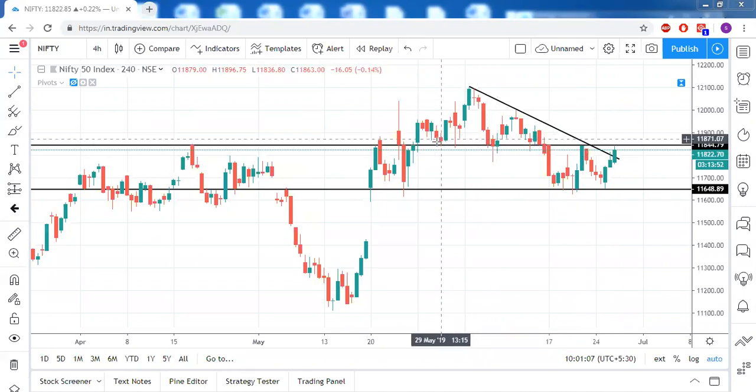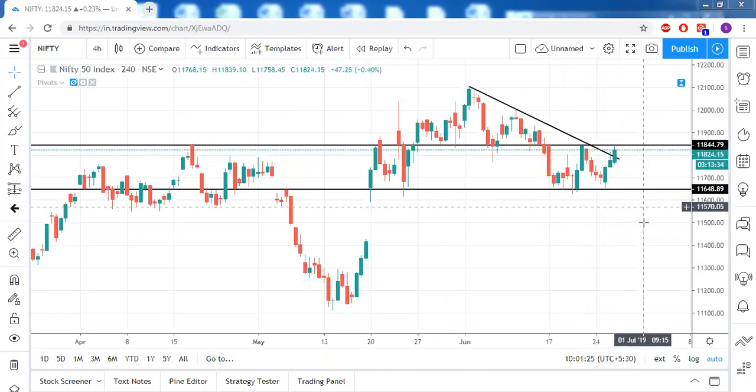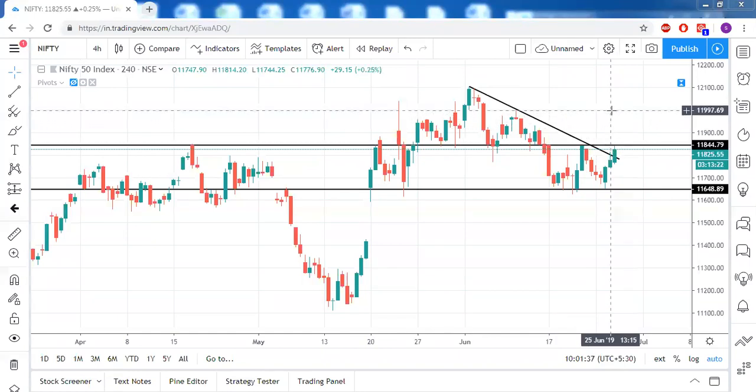On the other hand, earlier it acted as a very strong support, and from that line every time we had a bounce back — this was the first time, and these three times there was a bounce back. So this support got converted into resistance, and now it is acting as a neckline for this double bottom chart pattern. Overall, if the four-hour candle can settle above 11850, a bullish journey can be seen until 12000 easily.